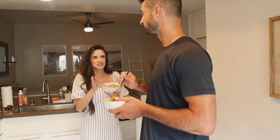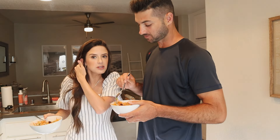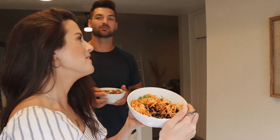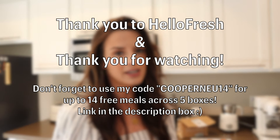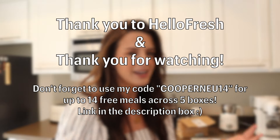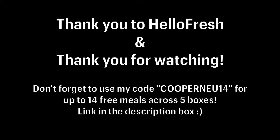What if I made you stand in my kitchen like this for all meals? Hey, thanks for coming over to eat with me — let's just stand and eat in the kitchen. You're still so much darker than me, I look like a freaking ghost. I'm outside all day long. You can use my code COOPERNEW14 and that'll get you up to 14 free meals across five different boxes. So that's exciting. Thank you.